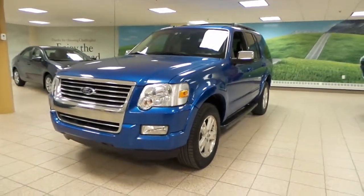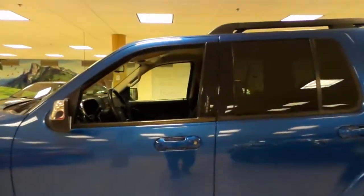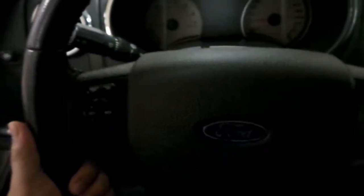Extremely clean, well taken care of. Let's take a look in the driver's seat: passcode lock, manually adjustable seats, power windows, locks and mirrors, and a smooth leather-wrapped steering wheel with audio controls and cruise control.